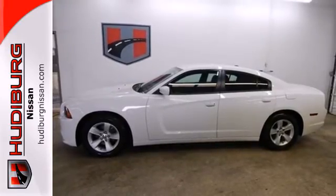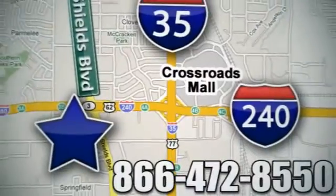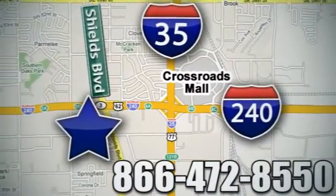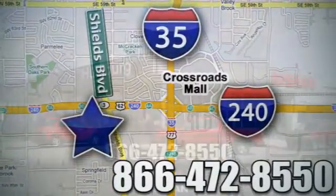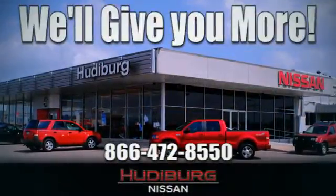Come test drive it today. Call or stop in today. We are conveniently located one block west of I-35 on I-240 at Shields in Oklahoma City. Remember, you can count on Hudeburg — we'll give you more.